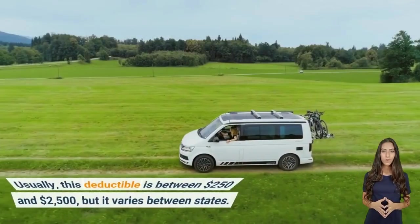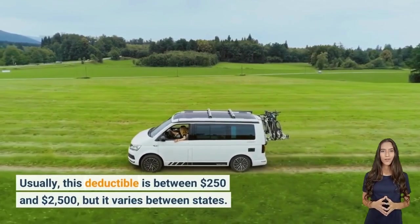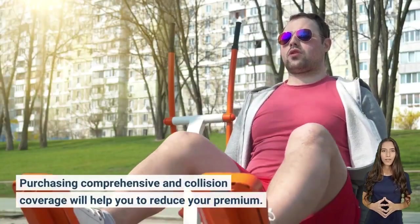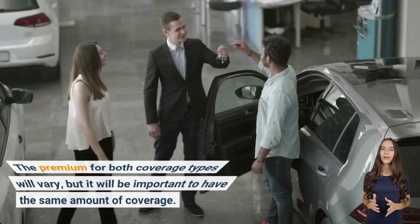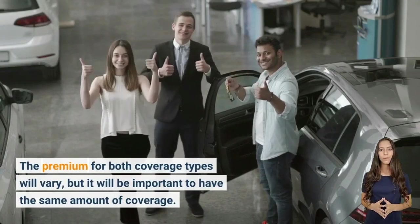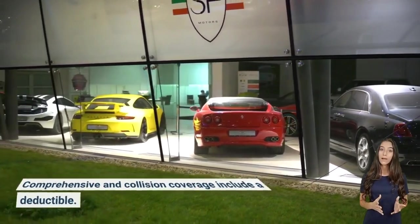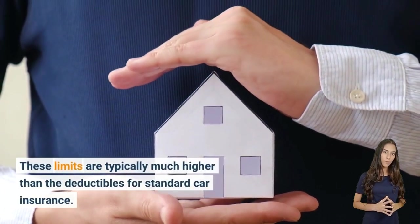Usually this deductible is between $250 and $2,500, but it varies between states. Purchasing comprehensive and collision coverage will help you reduce your premium. The premium for both coverage types will vary, but it is important to have the same amount of coverage for each.